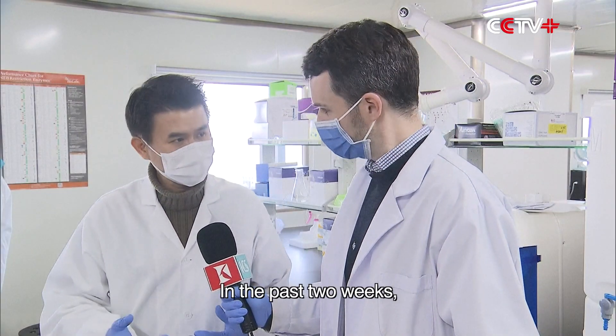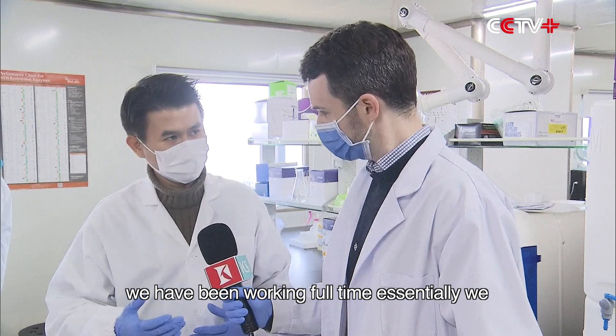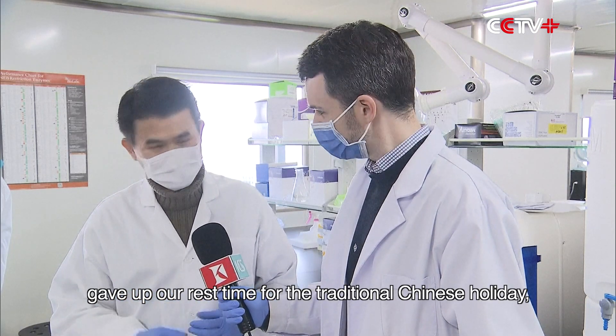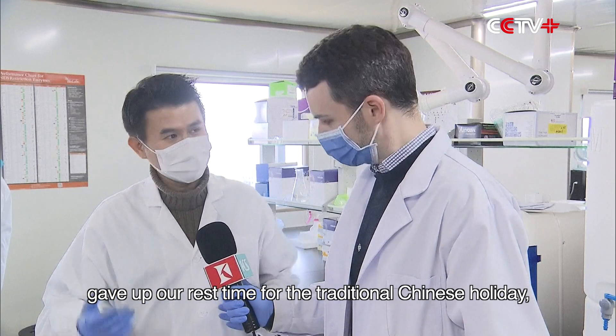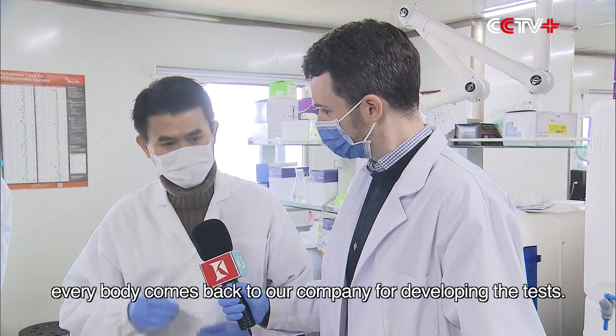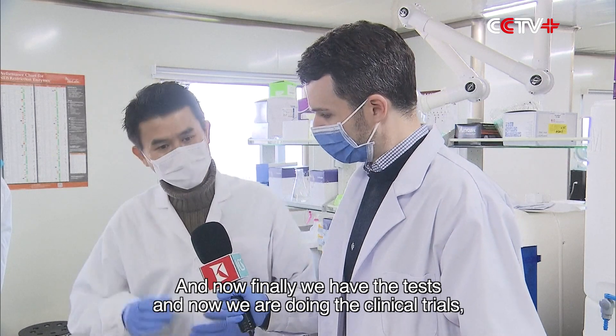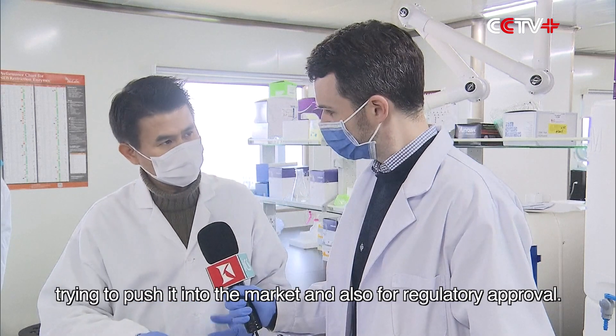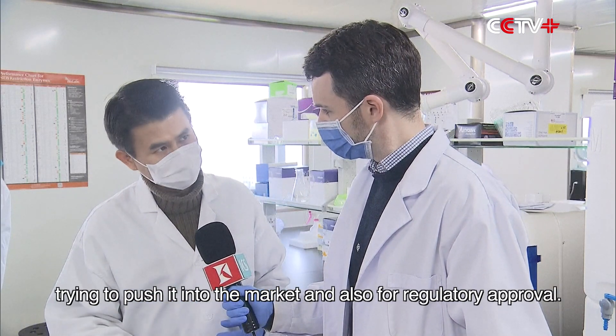In the past two weeks, we've been working full time. We gave up our rest time for the traditional Chinese holiday — everybody came back to the company to develop the tests. And now, finally, we have these tests. We are doing the clinical trials, trying to push it to the market and get regulatory approval.